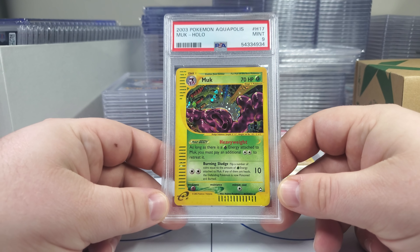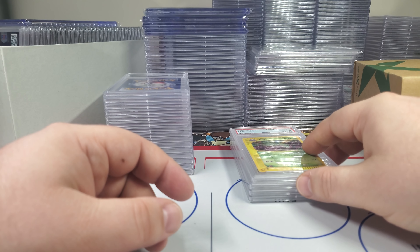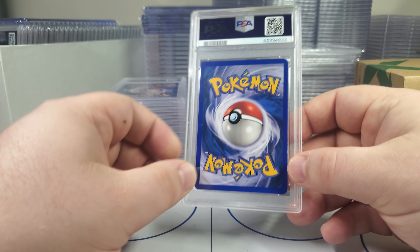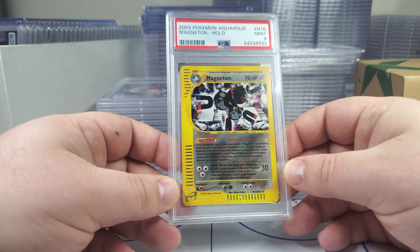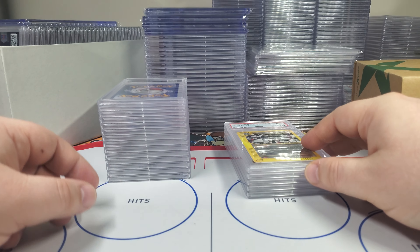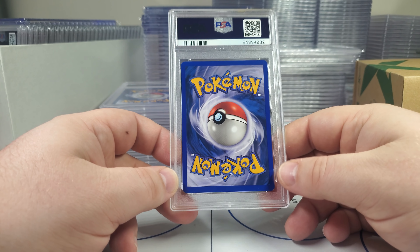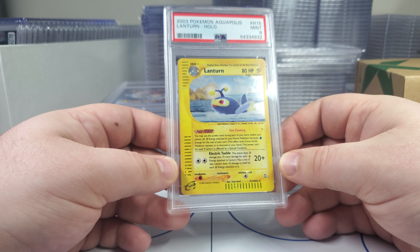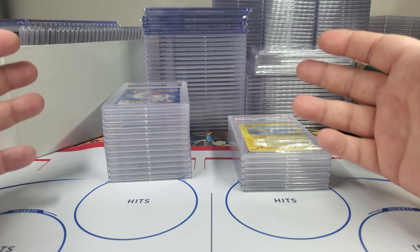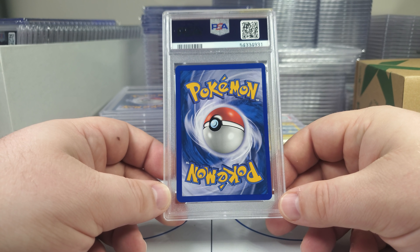We need at least one 10. We got a nine. Aquapolis, Sky Ridge, Expedition — very easy sets to grade. It's very easy to get 10s if you got pack fresh cards. Nine on the Lanturn here from Aquapolis. But the thing is, it's just hard to find pack fresh cards — that's the hardest part. And so these are all very good-looking cards. The centering is pretty good on this card, maybe a little off to the left-hand side. You can see the back's a little off-center, but the back's very clean, the edges are sharp. There's not a lot of whitening, hardly any.